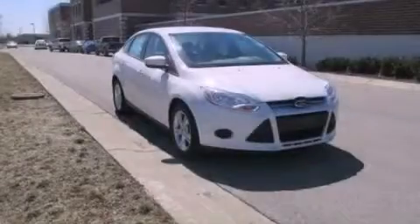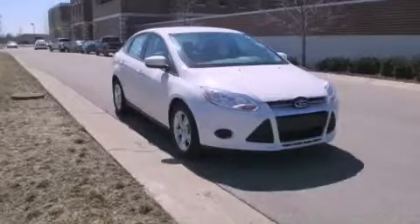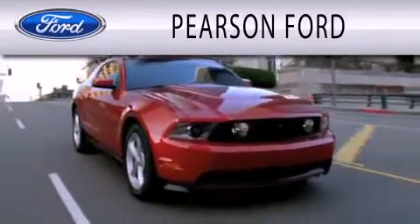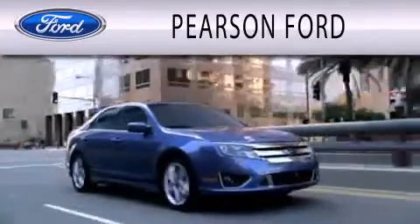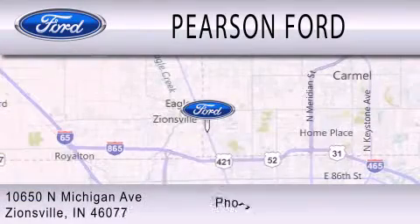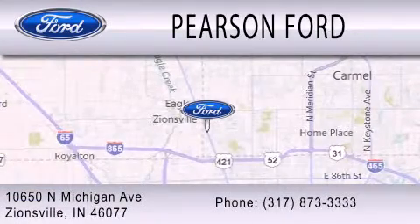Stop by today and test drive this automobile for yourself. Pearson Ford is dedicated to doing everything possible to ensure that the experience you have selecting your next vehicle is as pleasant as possible. We are located at 10650 North Michigan Road in Zionsville.